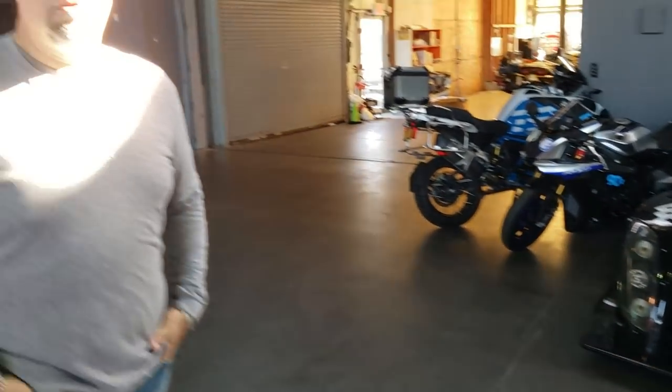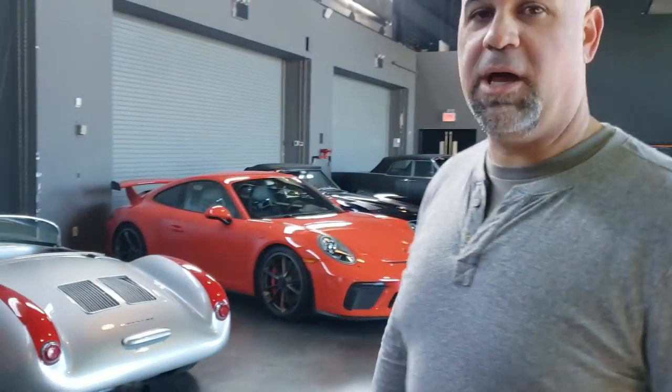We are at the Manhattan Car Club with Matt Farrar from The Smoking Tire. Did you like my pirouette? I saw the pirouette. I've done podcasts from here with you, but I've never done the visuals, so I wanted you to kind of walk through the garage real fast.